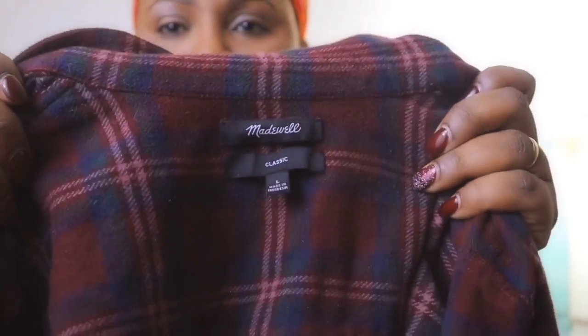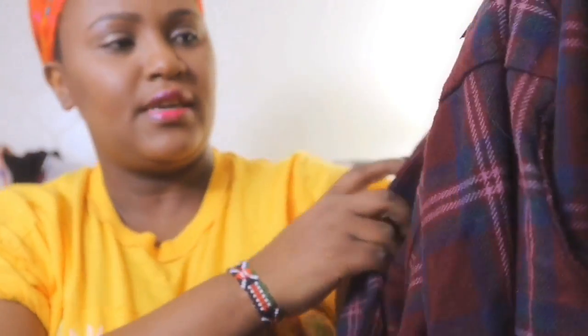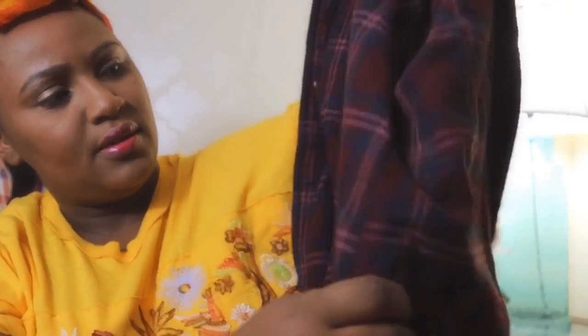Right along this here is a Madewell — it's a classic flannel and it's a large. It has pockets, it's sturdy, it's heavy — nice for the winter. I'm not sure what their sizing runs, but this looks small and I'm a large, so I don't know.